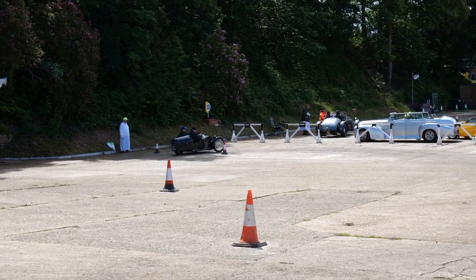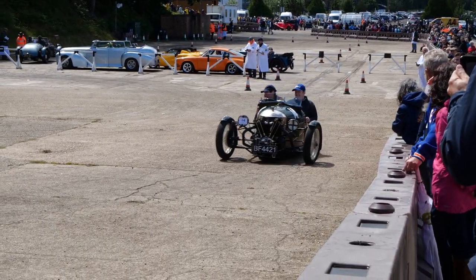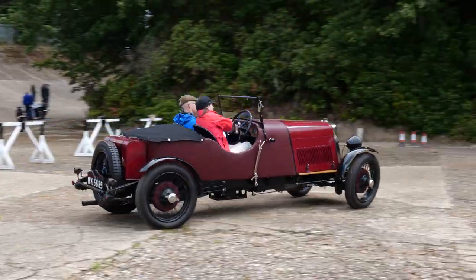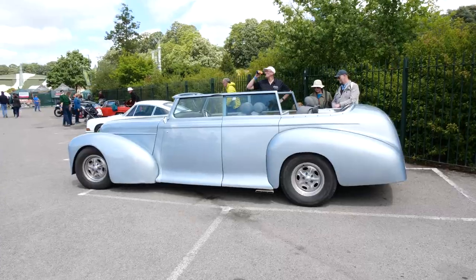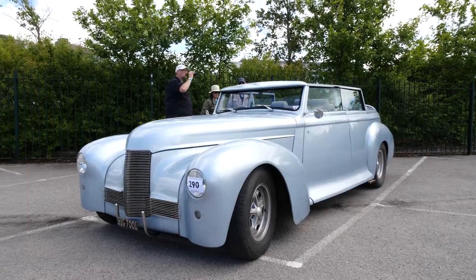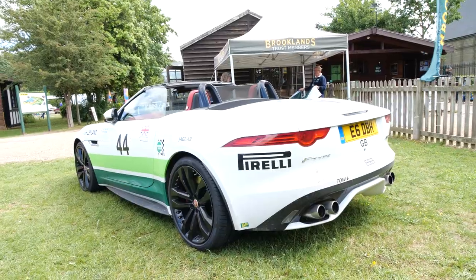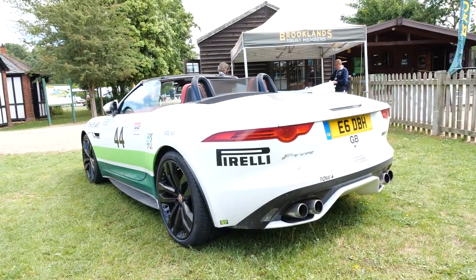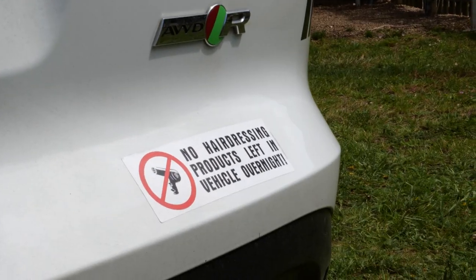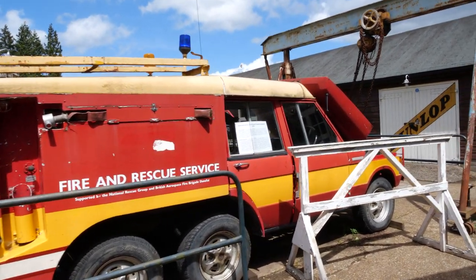Original Morgan three-wheeler — very noisy. I couldn't work out what this car was earlier; I thought it was American, but it's actually a Humber Pullman, 5.3-litre V8. This XJ is so shiny — I can see myself in the wing mirror. We've got a Jaguar F-Type V8 convertible with some nice stickers on the boot — 'This sticker adds 10 horsepower' and 'No hairdressing products left in this vehicle overnight'. And there's a six-wheeled Range Rover from 1976 that's been converted into a fire and rescue truck.